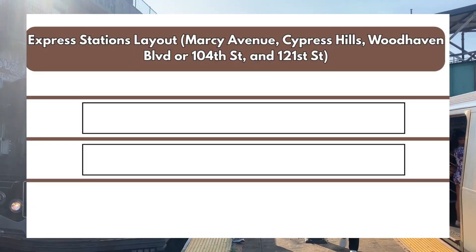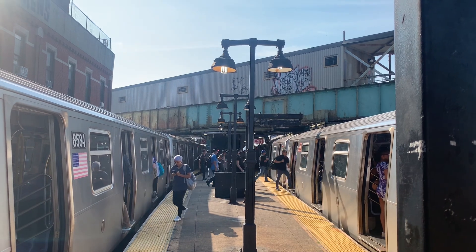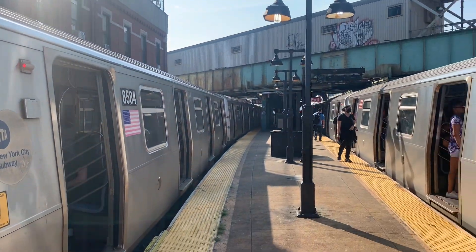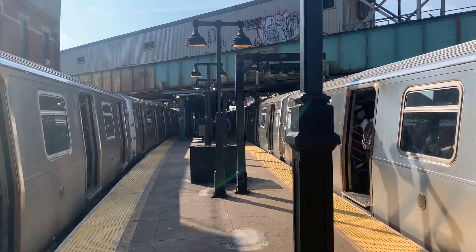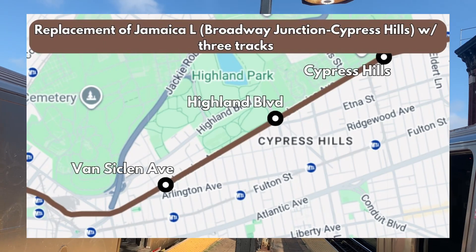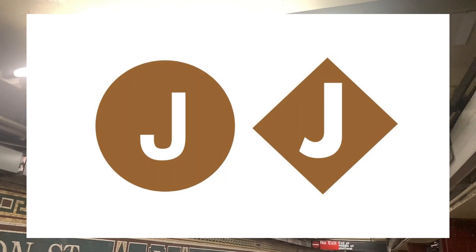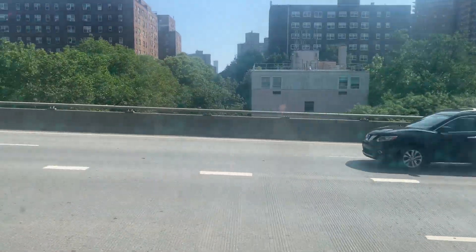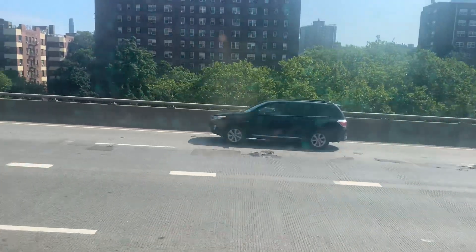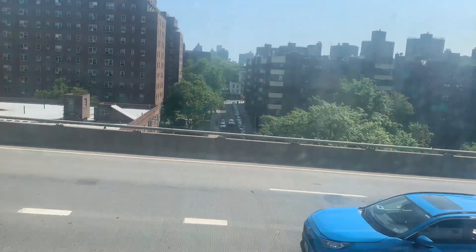Cypress Hills, Woodhaven Boulevard, 104th Street, and 121st Street would be express stations. I haven't decided whether Woodhaven Boulevard or 104th Street should be the express stop — the first is a major north-south thoroughfare in Queens, and the second connects with Queens Boulevard, though both are important. The single-track bypass will have no stations between Broadway Junction and Cypress Hills, while the new three-track line will have two local stations at Van Siclen Avenue and Highland Boulevard. While peak direction express service is ideal, capacity is an issue — the Williamsburg Bridge can only handle 24 trains per hour, split with the M train. This means either running only a handful of express trains or sacrificing headways at local stops. My proposal should perhaps be considered at a later date, when the line gets CBTC, so more trains can run.